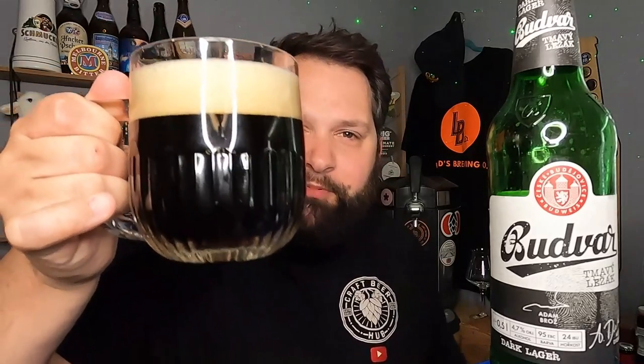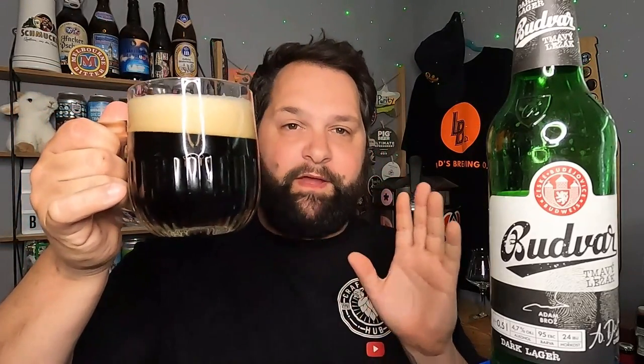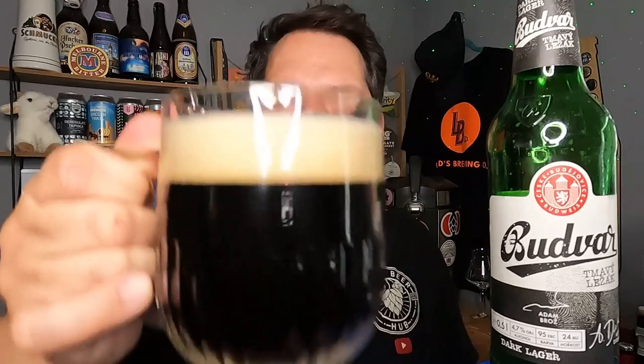There we go — what do we have here? We've got a really dark copper; I can see the ring light through it, so it's not entirely black, but that's fine — it shouldn't be. Really dark, deep copper with a beautiful creamy one-finger off-white head. That looks dark lager every single day of the week. Looks fantastic in the glass and I've got the right glass for it, which is always nice. Let's get our snouts in and see what we get on the aroma.